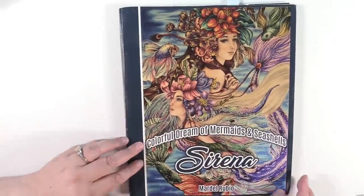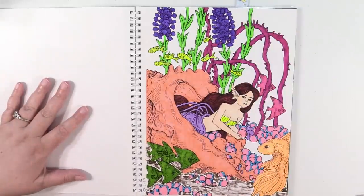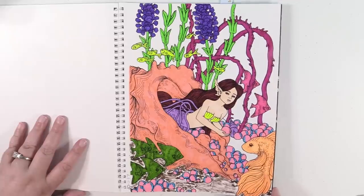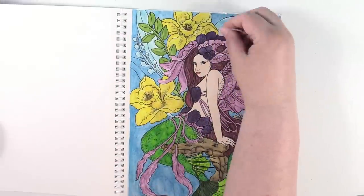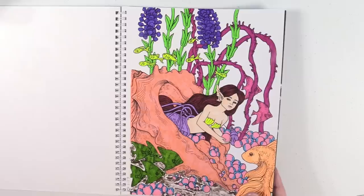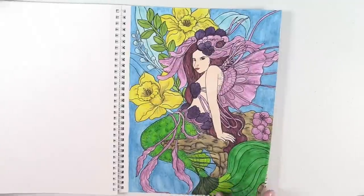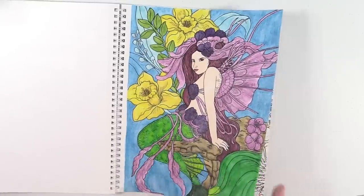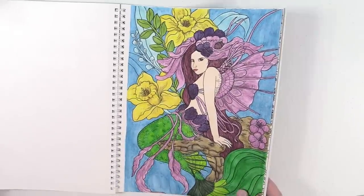Next up is Cyrena by Mardell Rubio. Here is the first one in this book — it's like super neon, super bright. It was a lot of fun. And I also have this one. I think this one I did with the Zig clean color water brush pens. And this I did with the Derwent Inktense. I love how vibrant this page is and I did use some glitter on her shelves.